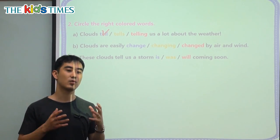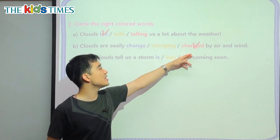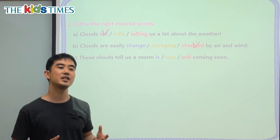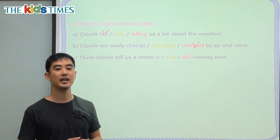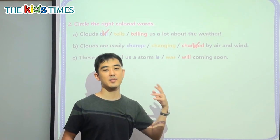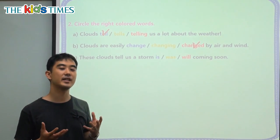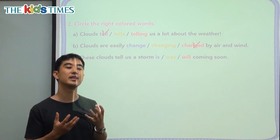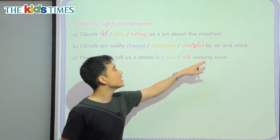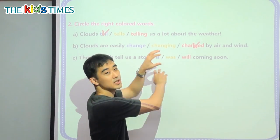So we want to use something called a past participle — or in Korean, 과거 분사. It's this one: changed by. So we don't say the cheese is ate by the mouse. We say the cheese is eaten by the mouse. This little hint is telling us that we need a past participle, because the clouds are getting the action and air and wind is giving the action — it's switched.